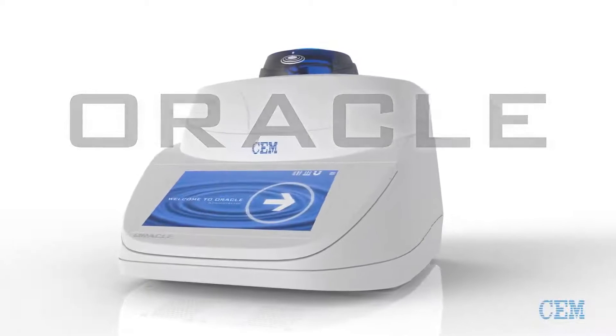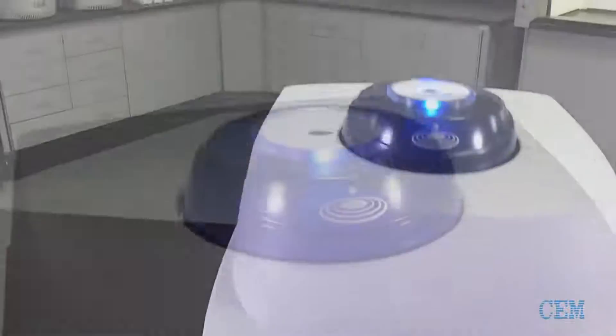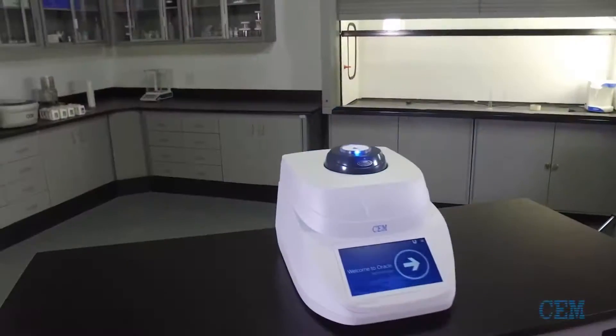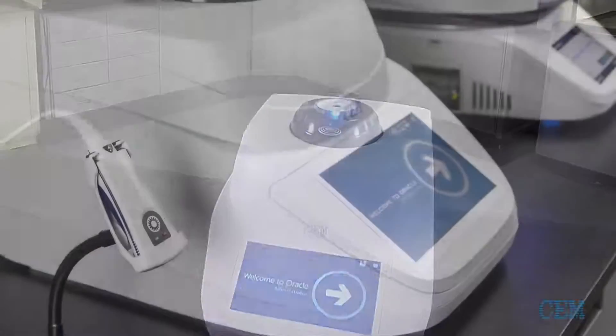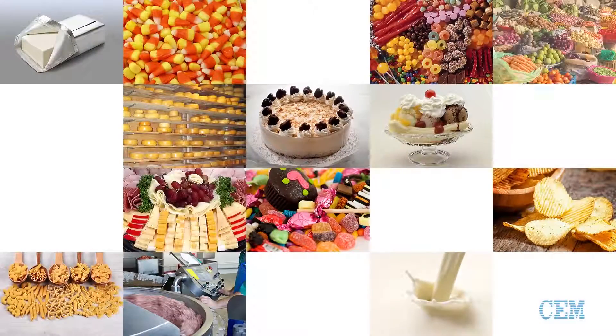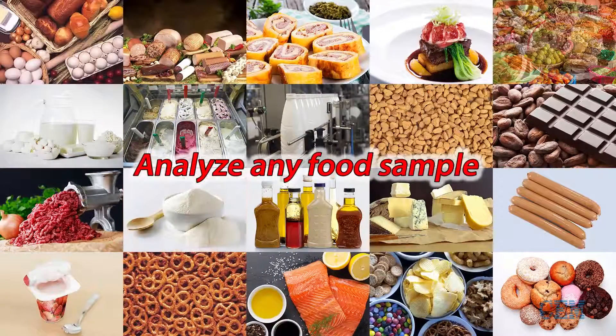Fat testing is a critical control parameter in the food industry. Accurate fat results allow food companies to tightly control raw materials and produce consistent finished products. Equally important is a rapid measurement to ensure products can be released immediately following production, thereby increasing throughput capabilities and revenue. The Oracle is the world's first direct fat analyzer that can analyze fat in any food sample.